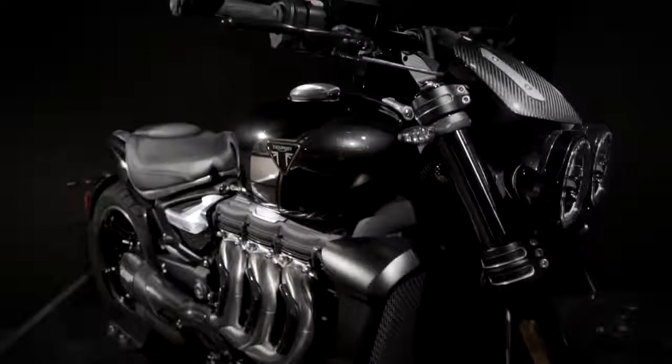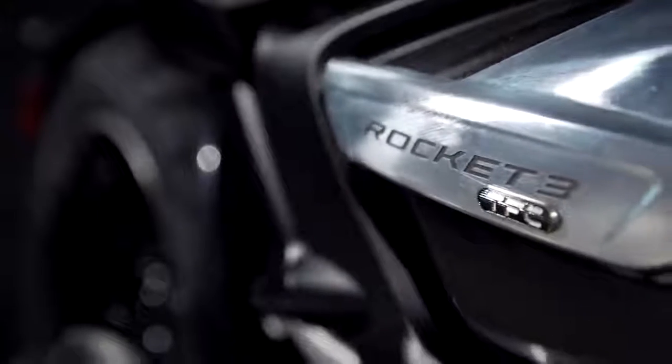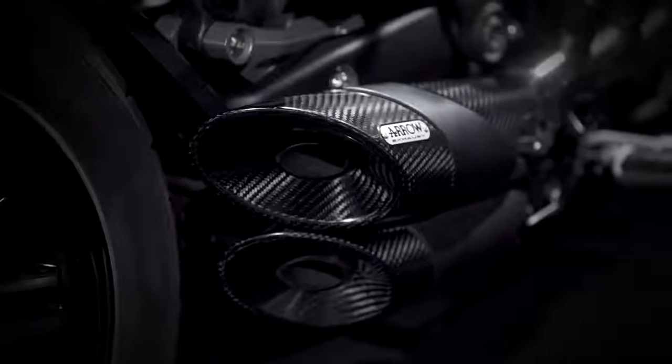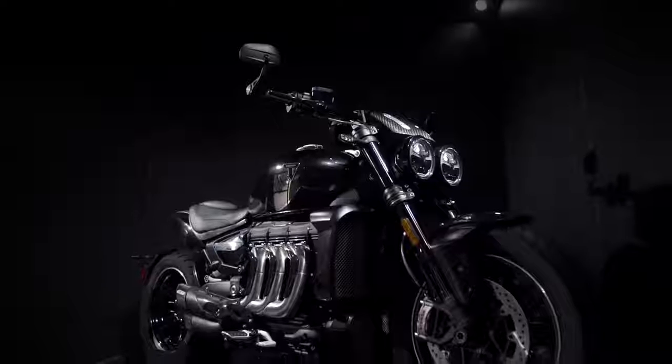This could be explained by the Arrow 3x1x3 exhaust system on the TFC, and unfortunately for potential R and GT owners it's not listed as an optional extra in the Triumph press release. That said, I can't imagine it'll be long before Arrow and other exhaust manufacturers make some freer flowing cans for the new Rockets available.